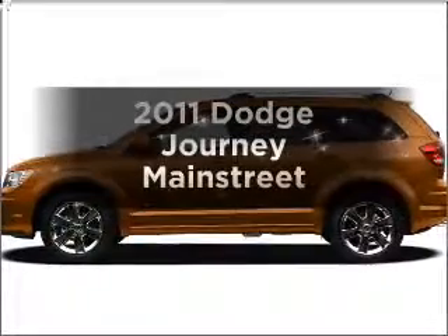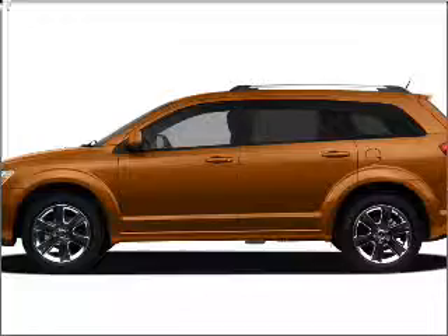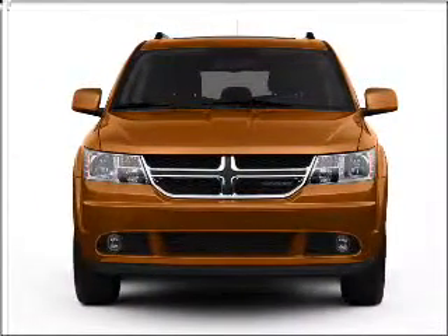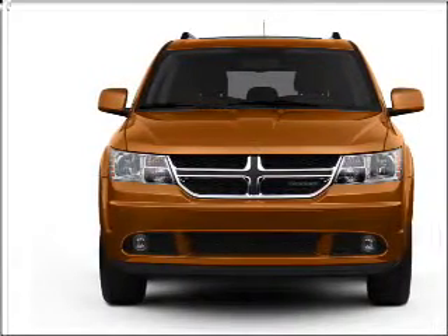Check out this 2011 Dodge Journey. Travel the roads in style and comfort in this great vehicle with a reliable six-cylinder engine that responds smoothly to its automatic transmission. Stand out from the crowd with premium wheels.